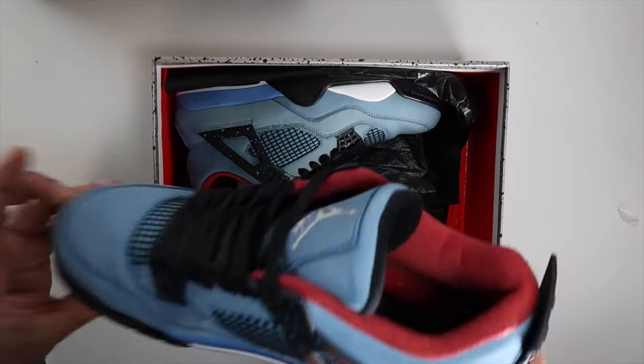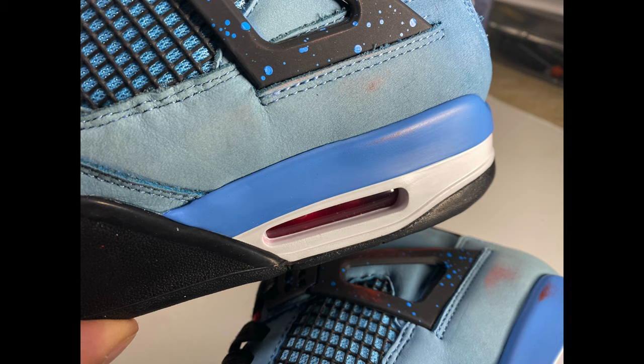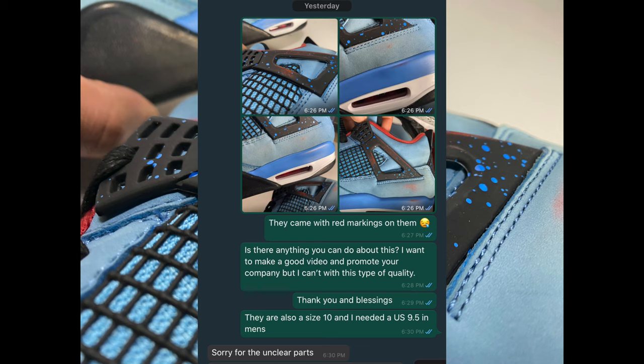Everything looked good in the video — I didn't pay attention to that suspect toe box. From what I can tell in the QC video there are no red markings on the shoe yet. Back to unboxing day: when I saw that red on the shoe, all I could see was red. I sent them four pictures showing what I was seeing — I literally just opened the box, I didn't do anything to these sneakers. I messaged them saying they came with markings on them, and asked if there's anything we can do. They basically replied sorry for the unclear parts.